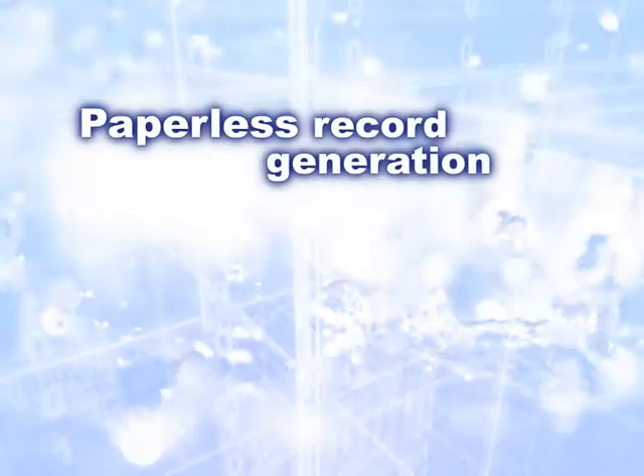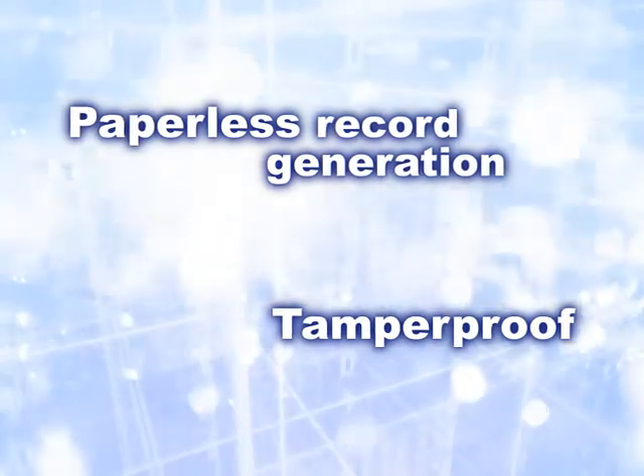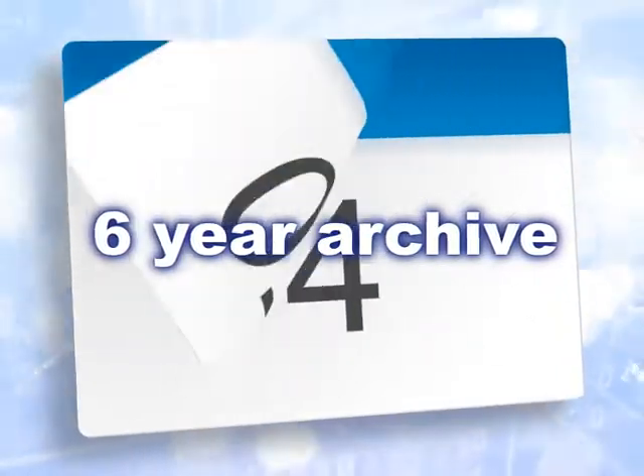The system generates and stores paperless and tamper-proof records for HSE audits. These can be archived for up to six years, in line with legislative and HSE requirements.